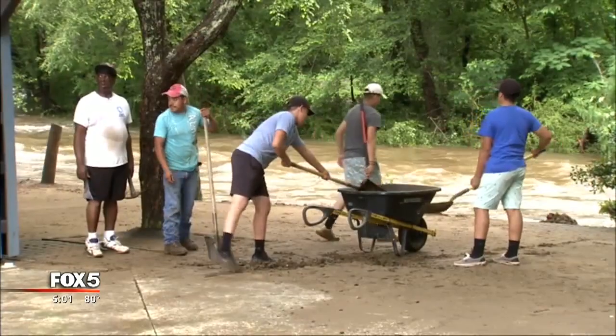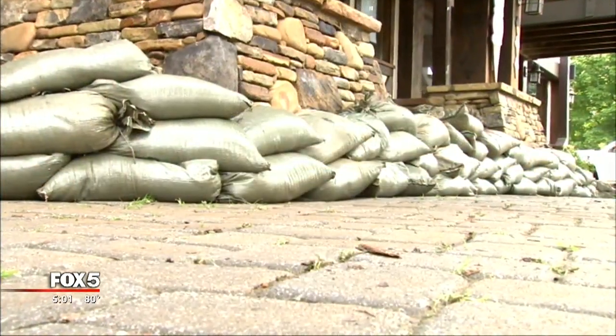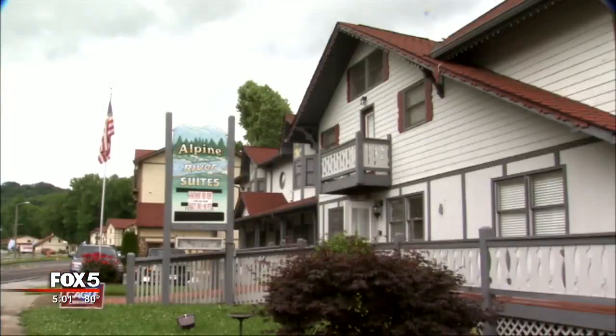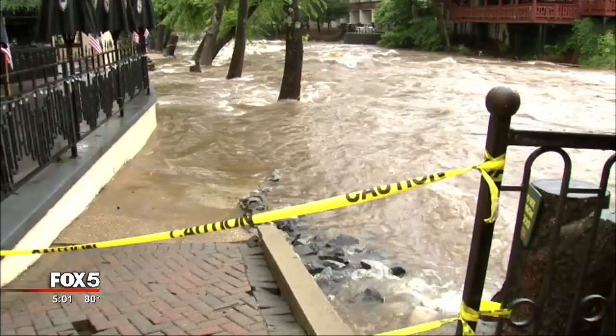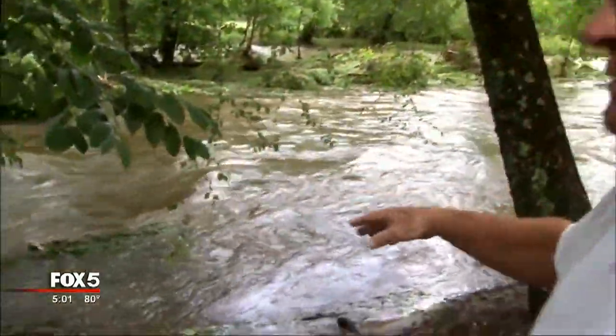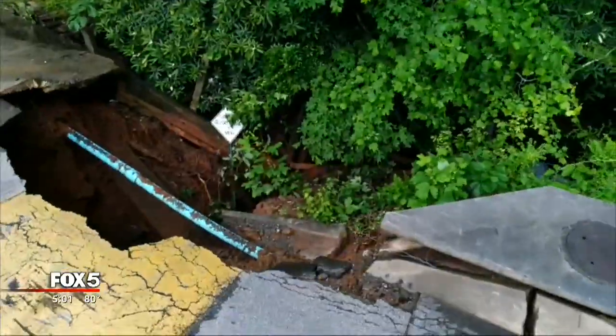It took a few tools and some elbow grease to clean up all the mud left behind, but they're keeping the sandbags in place just in case. You are genuinely concerned about this rain and the forecast, aren't you? Oh yes, because underneath all of my condos here, we've got a foot of water. Jerry Evans took us to the condos he owns that sit right along the riverbank. In July and August, it's not even a foot deep — it's not even moving. It's still water.